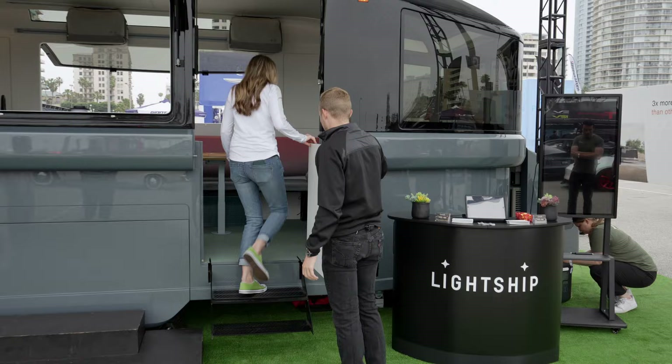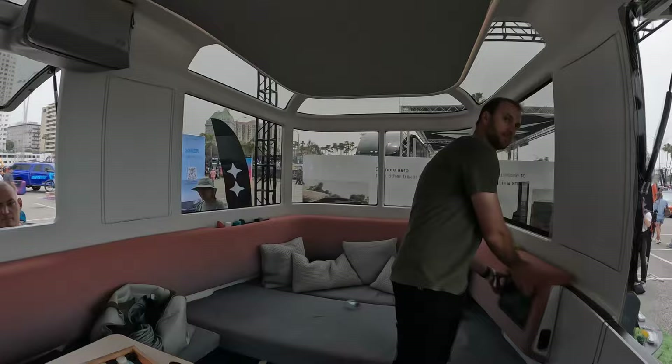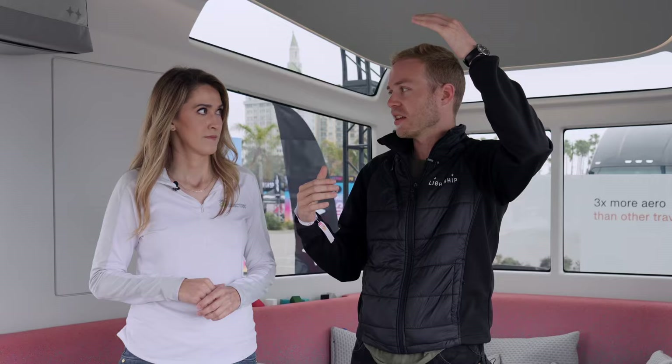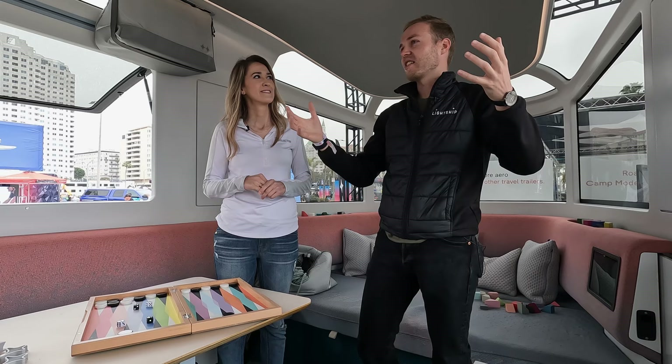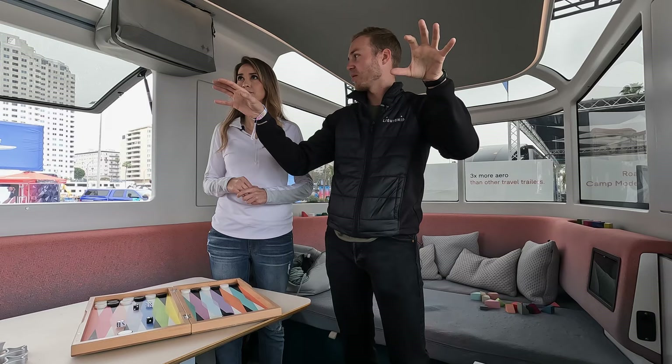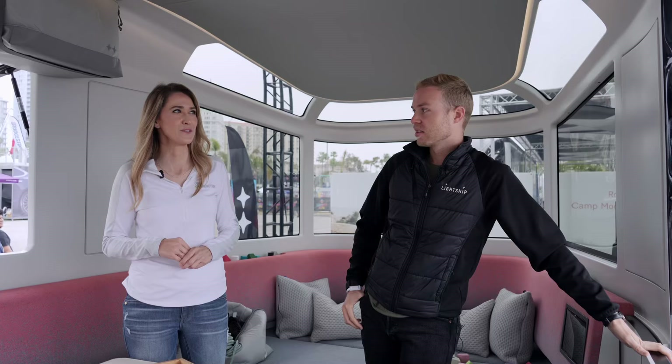Very modern design in here as well. If you spend a lot of time in campers and travel trailers, typically you get a very low ceiling height. Here you get a near-residential ceiling height because we have the road mode and camping mode — the vehicle can transform — and it gives a real feeling of spaciousness. When you're in a really nice natural area, you feel super connected visually to the outdoor environment. You go out into nature to experience it, so why not experience it while you're inside?